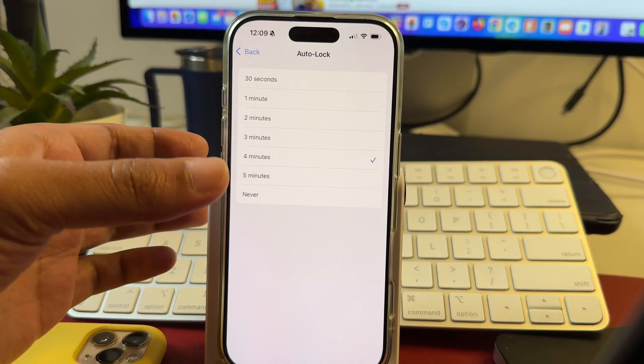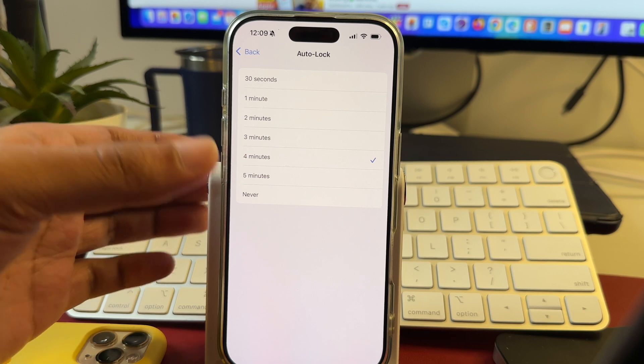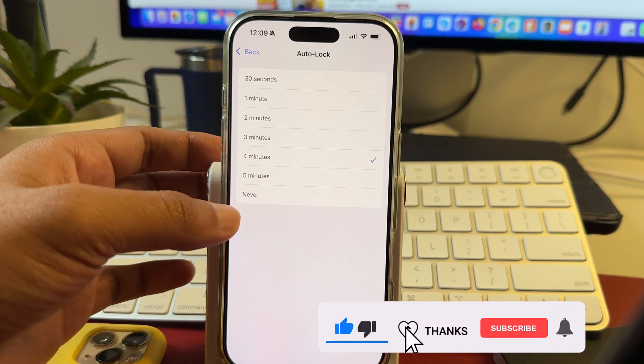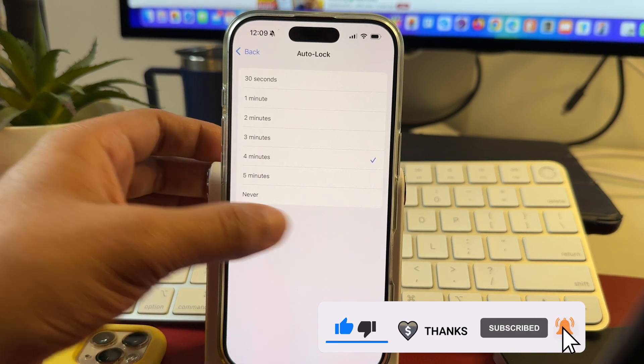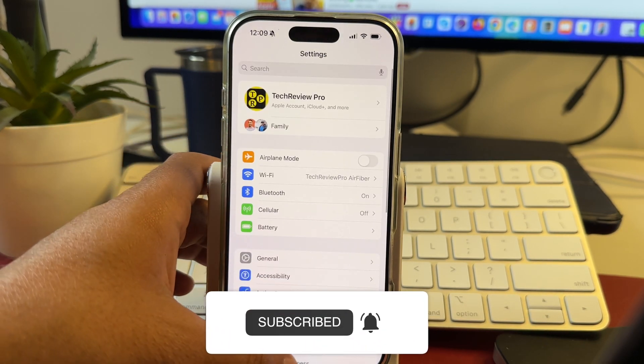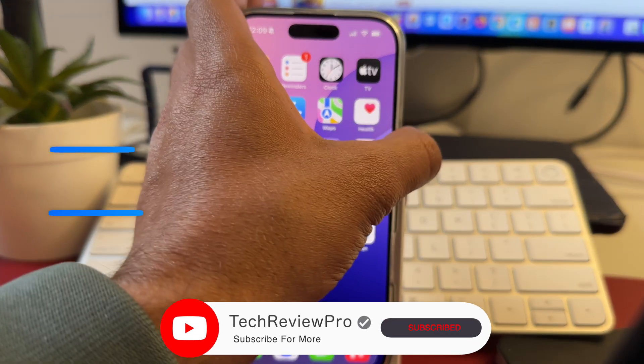Whatever duration of time you set here, your iPhone or iPad screen will turn off and auto lock after that many minutes. So this is how you can stop your iPhone or iPad screen from turning off quickly and I hope you found this video helpful. If you want to learn how to turn off always-on display on your iPhone or iPad, make sure you tap here to watch that video. Thanks for watching.